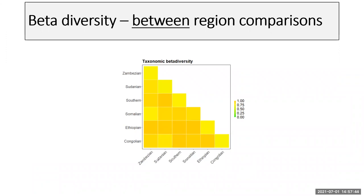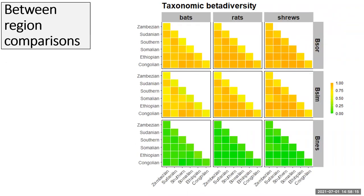We can also look at differences among regions rather than within them — for instance, comparing the Zambesian to the Ethiopian. Lighter colors indicate similarity in species composition between two distinct regions; for example, the Congolian and Sudanian are quite similar, showing low beta diversity. Darker colors indicate greater difference. Broadly speaking, across all taxonomic groups and diversity measures, turnover is darker than nestedness, suggesting that turnover is driving differences among regions.